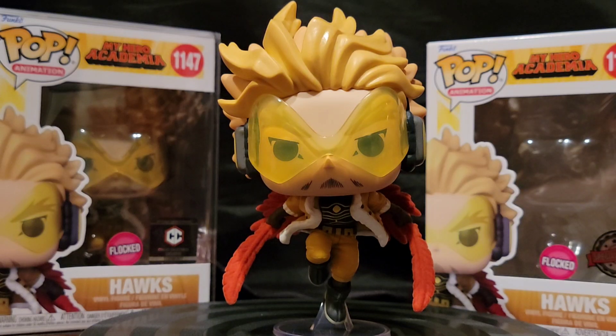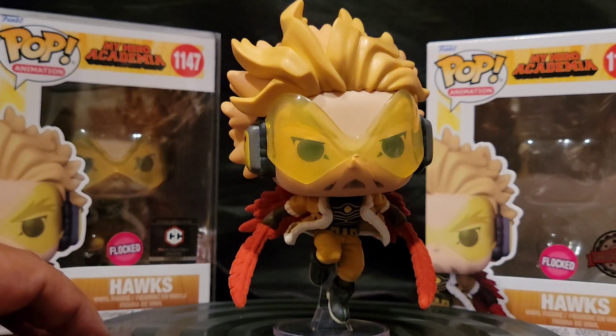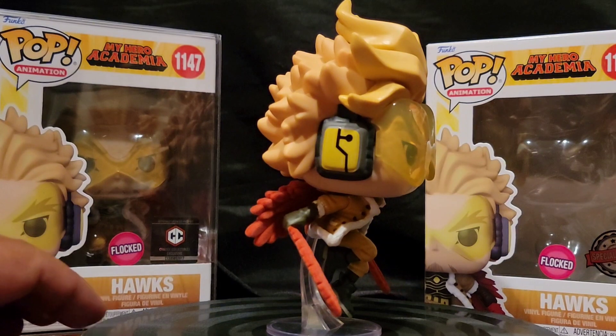Hawks is one of my favorite characters from My Hero Academia — just the situation he's in and the role he plays: a good guy having to pretend not to be for a minute. Aesthetically speaking, I always thought his uniform was cool, his getup was cool, his gimmick was cool — everything about Hawks is cool to me. I picked up two of these; this one I picked up at Comic-Con SDCC this year, couldn't help myself.